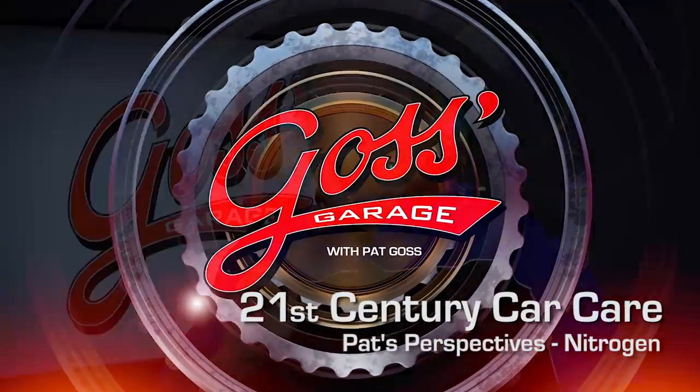Alright folks, I'd like to take this opportunity to answer some questions that have puzzled drivers for hundreds of years. Like, is there any advantage to using nitrogen instead of compressed air in my tires? Yes.